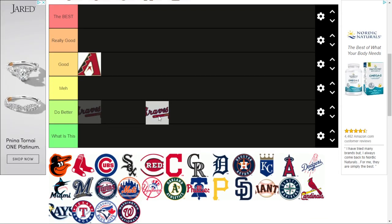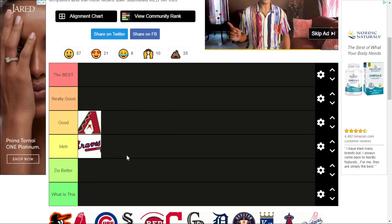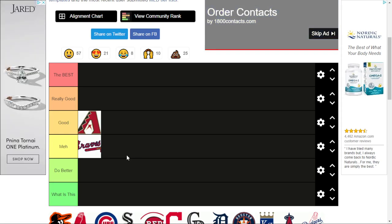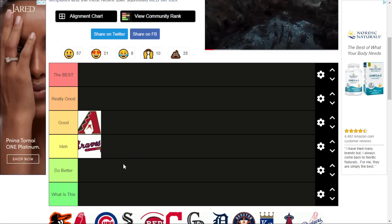Braves. This one is pretty meh. It's not the best — it's just a tomahawk with the word 'Braves' across it. Almost everyone I know is a Braves fan, so yeah, that's gonna hurt them. But yeah, Braves logo isn't that good.